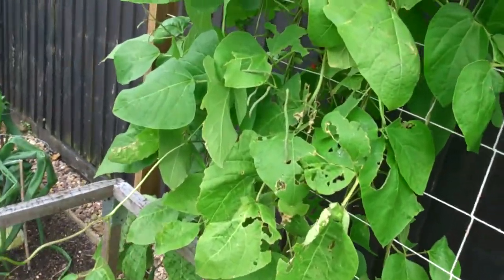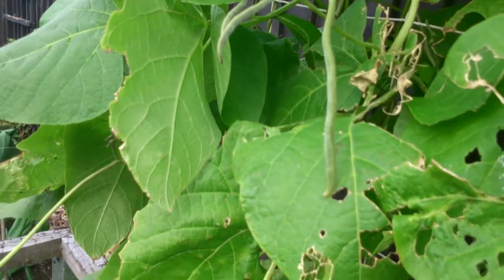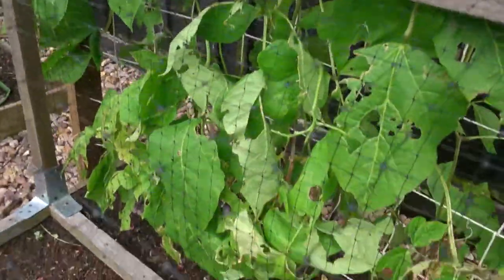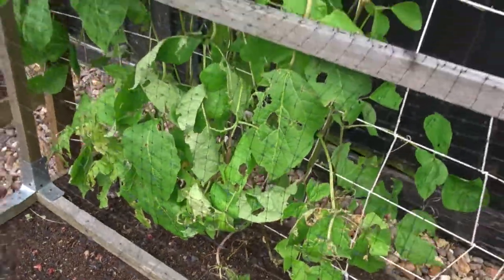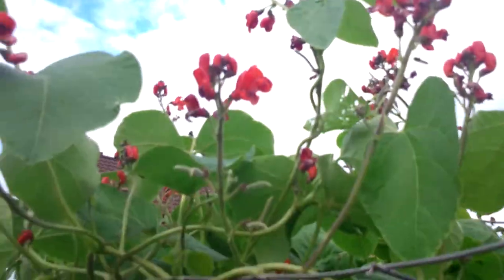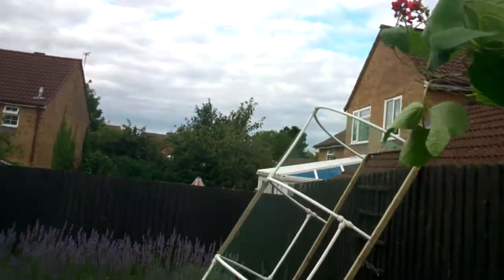Runner beans — starting to get some. These are called Benchmaster; I want to do them for the show, but they're getting battered at the bottom by something — snails I think. Keep finding them up the top. Hopefully these ones up here will hang down and maybe I'll get a good set for the show.